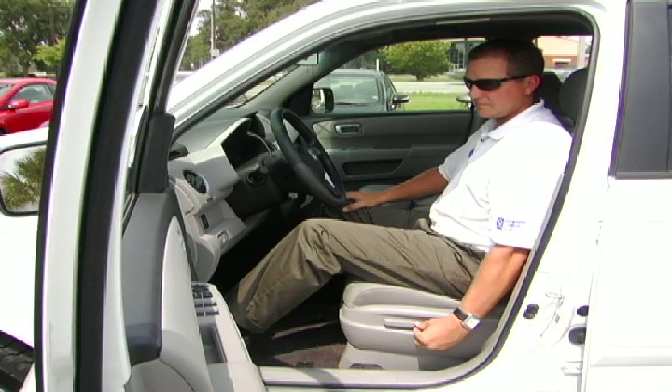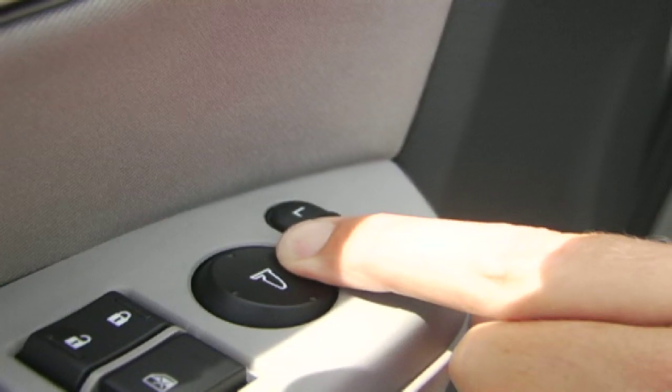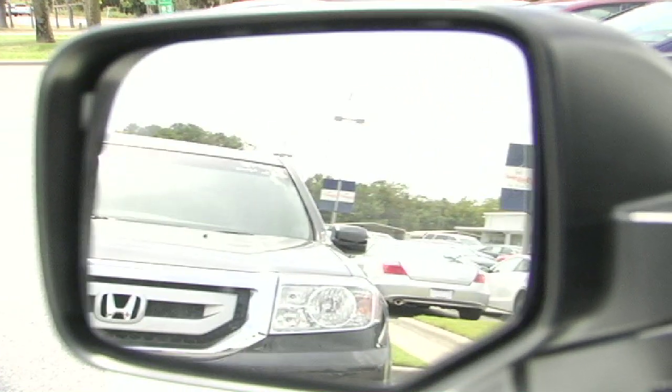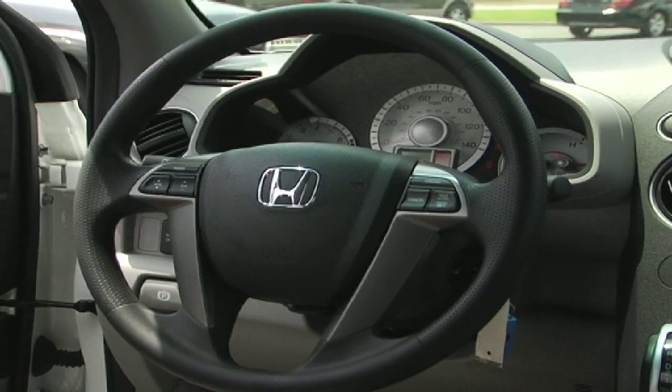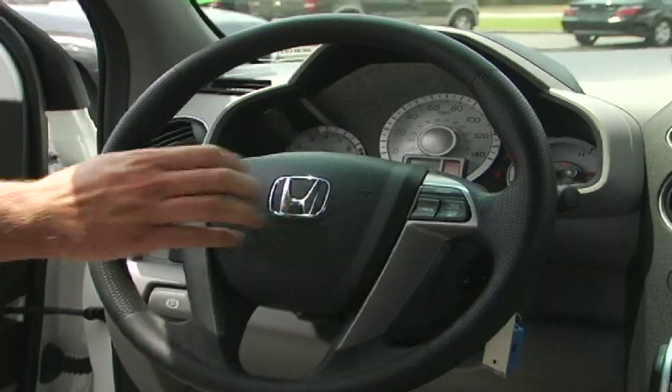Power seats, power locks, windows, and mirrors. The steering wheel also comes with illuminated controls, mounted audio, and cruise control.